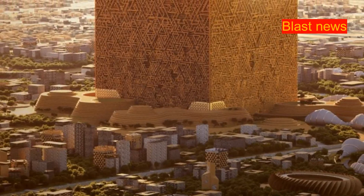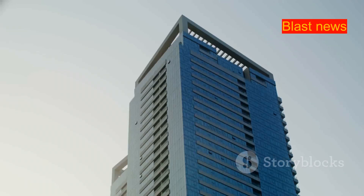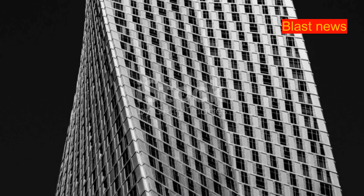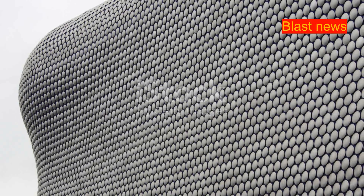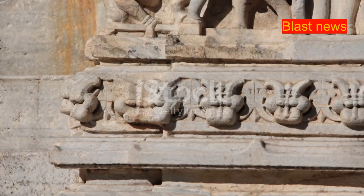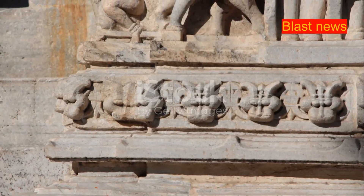However, the Muqab is not stuck in the past. It will also incorporate modern architectural elements, including a twisting tower that will spiral upwards from the center. The tower adds a touch of dynamism to the otherwise solid cube. The result is a building that is both timeless and contemporary.